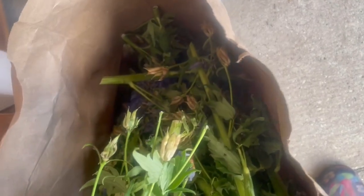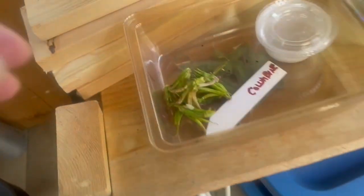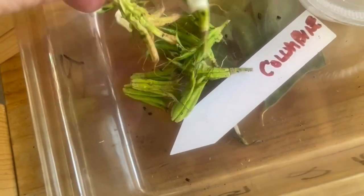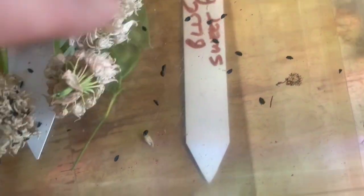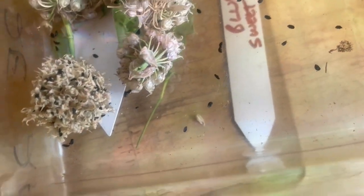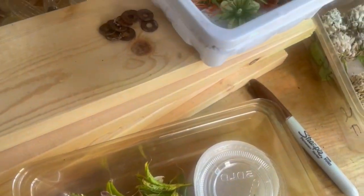I'll give you a slight update on the delphiniums. You can see all the pods are starting to open — they're starting to dry. They'll open up and all of those will fall in the bottom of the bag. These are the columbine — they're doing the same thing. They'll dry out and start to open and all the little seeds will fall out. These are columbine seeds, and these are chive seeds — they both look exactly the same. So it's always important to label what you're doing, unless you know specifically and exactly what those seeds are.